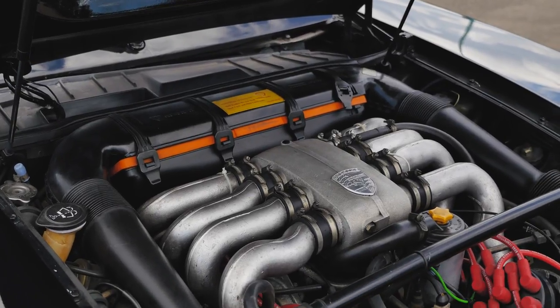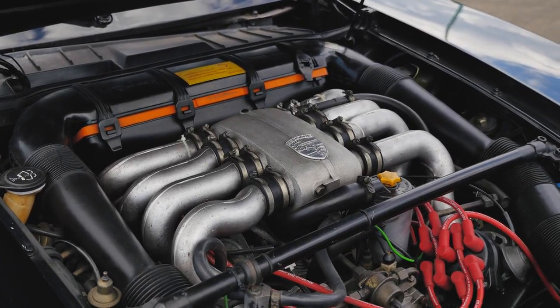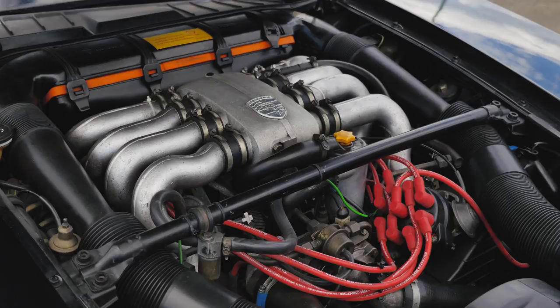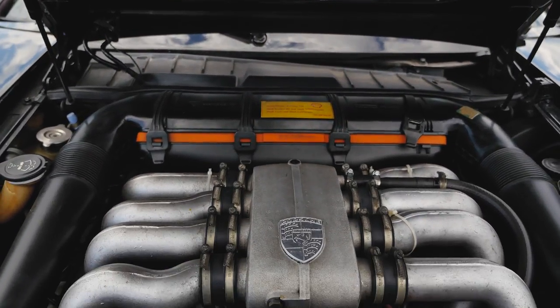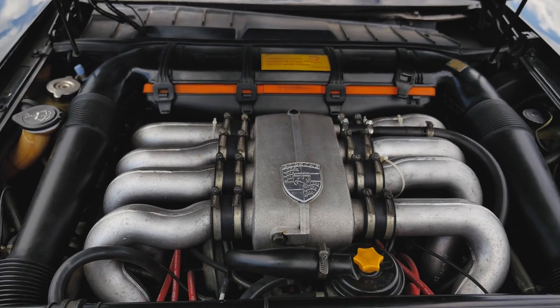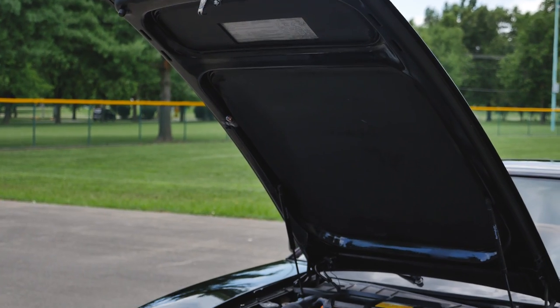The 928S came with a 4.7 liter V8 engine, instead of the 4.5 liter that came with a normal 928, which made around 234 horsepower. This one did come with a standard 5-speed manual transmission, and a 4-speed automatic was also available.